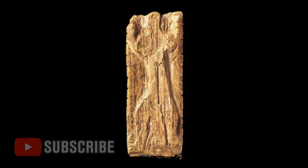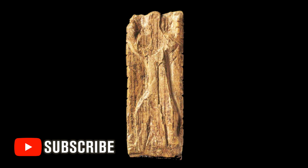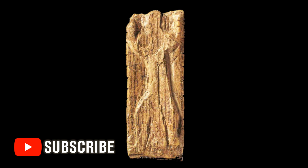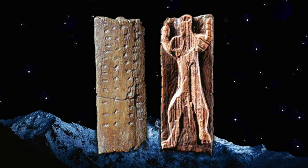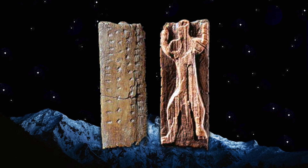But the standout find from the cave is the Adorant — this small rectangular plaque of mammoth ivory found in 1979, probably dating between 32,000 and 35,000 years ago. One side has been cut, smoothed, and carved, while the other side and four edges were finely notched.